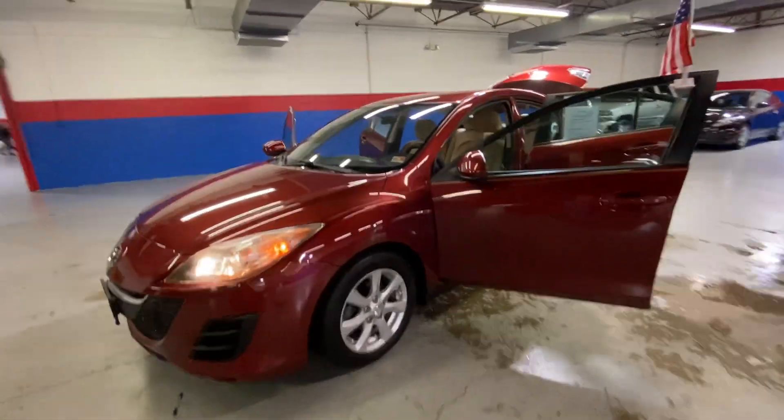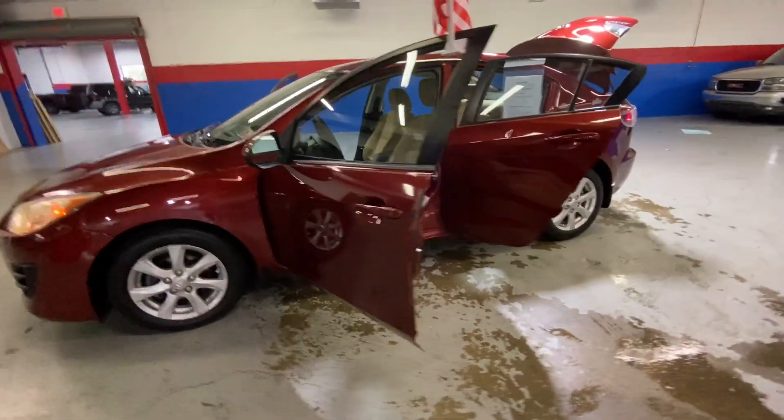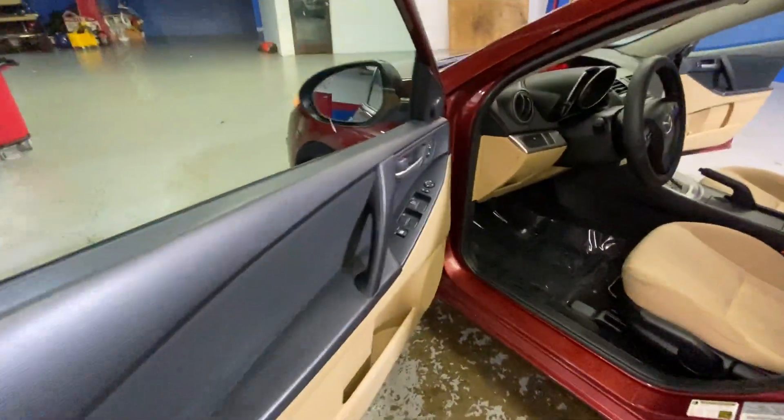Hey guys, coming to the airport today to check out our sporty little 2010 Mazda 3. This beautiful red sedan comes with power locks and windows.